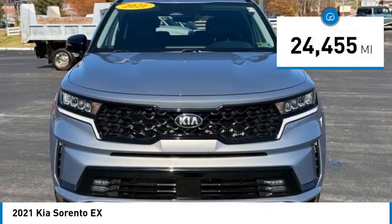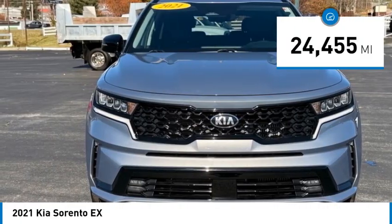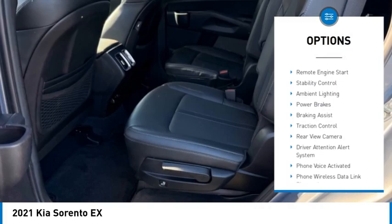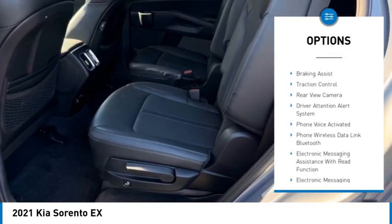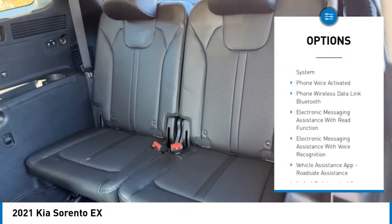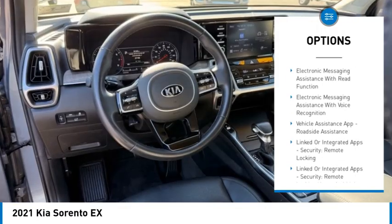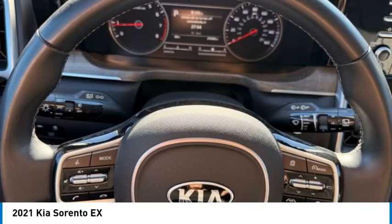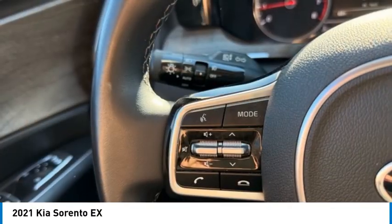This vehicle has less than 25,000 miles. Here are some of this vehicle's great options: power windows with safety reverse, hill descent control, remote engine start, stability control, ambient lighting, power brakes, braking assist, traction control, rear view camera, and driver attention alert system.